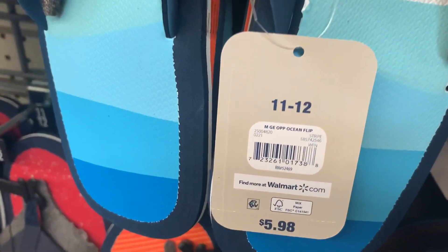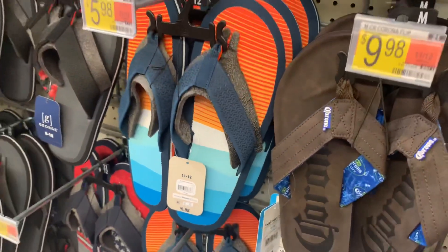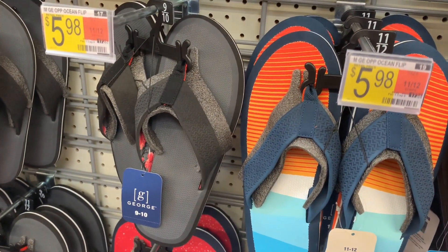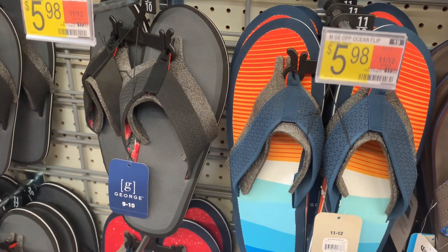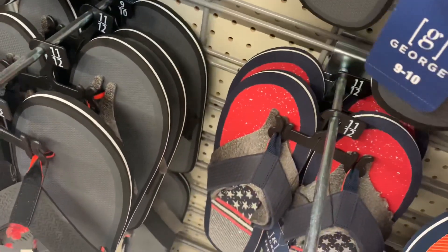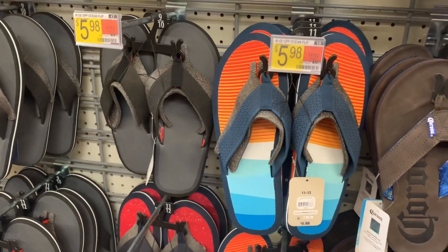This one is only $5.98 — that is so reasonable. It's the George brand, which is a really good brand; they have like the coolest stuff. Here's another George one — it's black and gray and it looks really cushiony, like it's not going to hurt your feet. It has floral print on the inside. Here's the barcode — it's only $5.98, not bad at all.